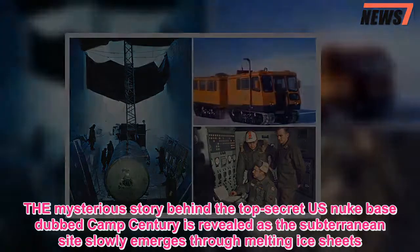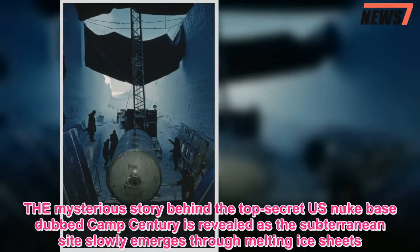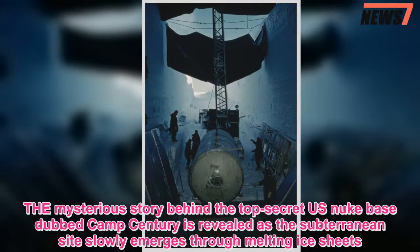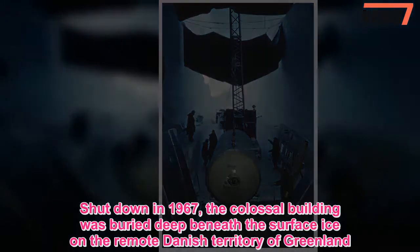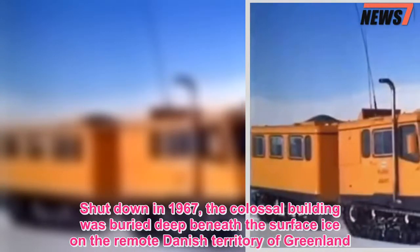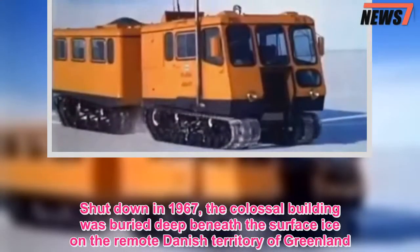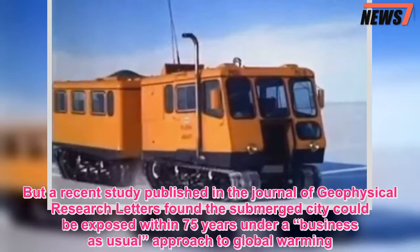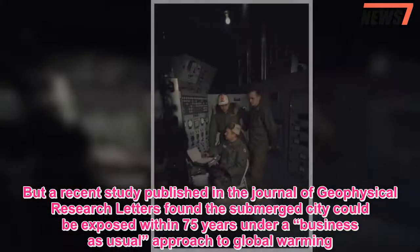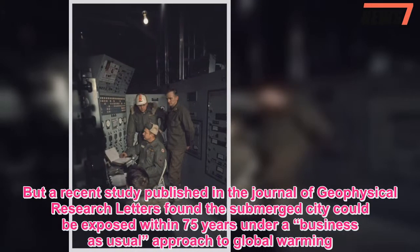The mysterious story behind the top-secret U.S. nuke base dubbed Camp Century is revealed as the subterranean site slowly emerges through melting ice sheets. Shut down in 1967, the colossal building was buried deep beneath the surface ice on the remote Danish territory of Greenland. But a recent study published in the Journal of Geophysical Research Letters found the submerged city could be exposed within 75 years under a business-as-usual approach to global warming.